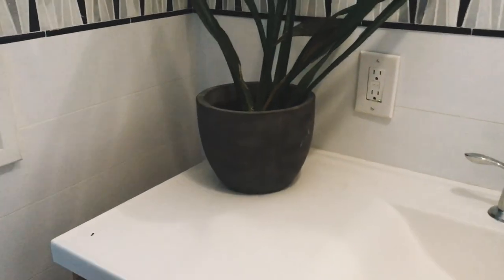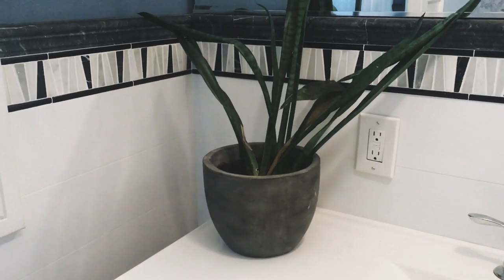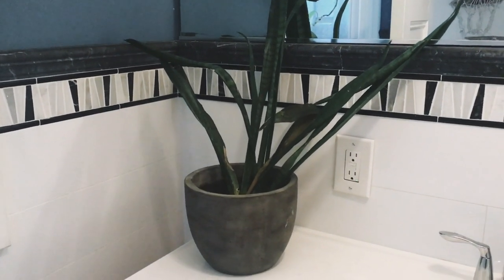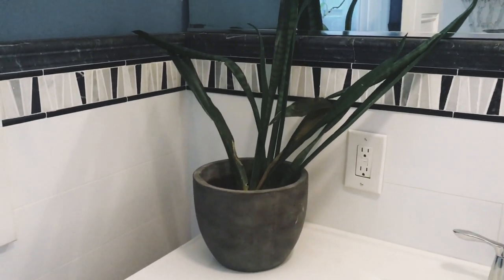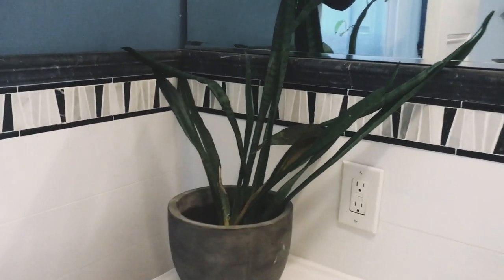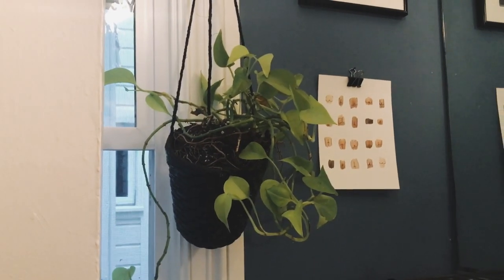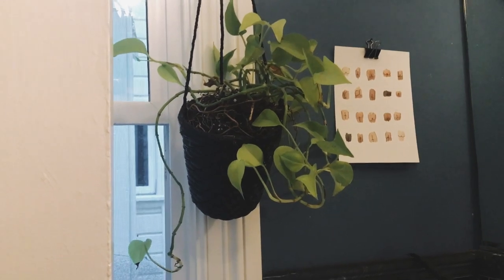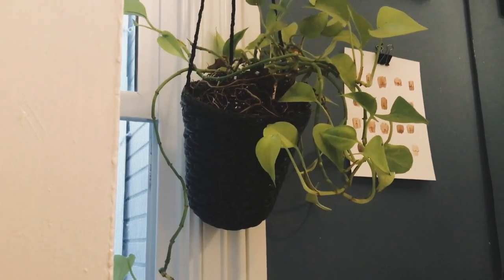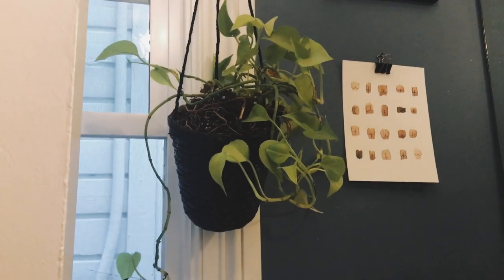Moving over to this side — a lot of you will recognize this snake plant. It was in my room but hasn't been doing well, so I've been moving it around my apartment trying to find it a happy spot. This bathroom doesn't get a ton of natural light, but snake plants don't really need much light, so I'm keeping it in here for now. Then there's this little tropical plant popped into a basket — the basket was $3.99 from Goodwill on Fillmore Street, originally brown, but I gave it a coat of black spray paint.